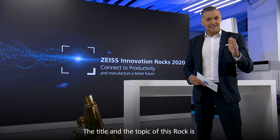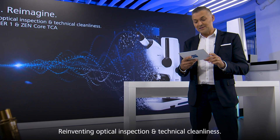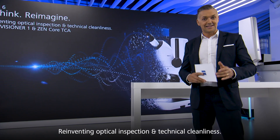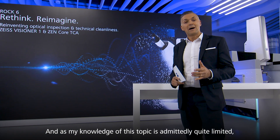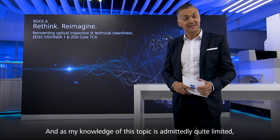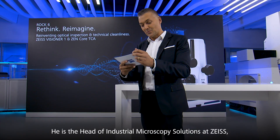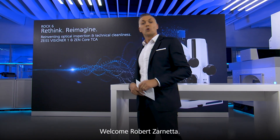The title and topic of this rock is Rethink, Reimagining, Reinventing Optical Inspection and Technical Cleanliness. And as my knowledge of this topic is admittedly quite limited, I'm happy to have a guest. He is the head of Industrial Microscopy Solutions at Zeiss. Welcome, Robert Zarnetta.